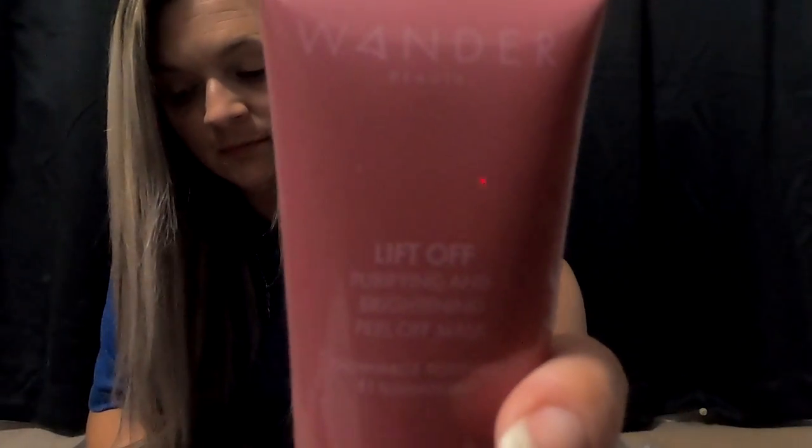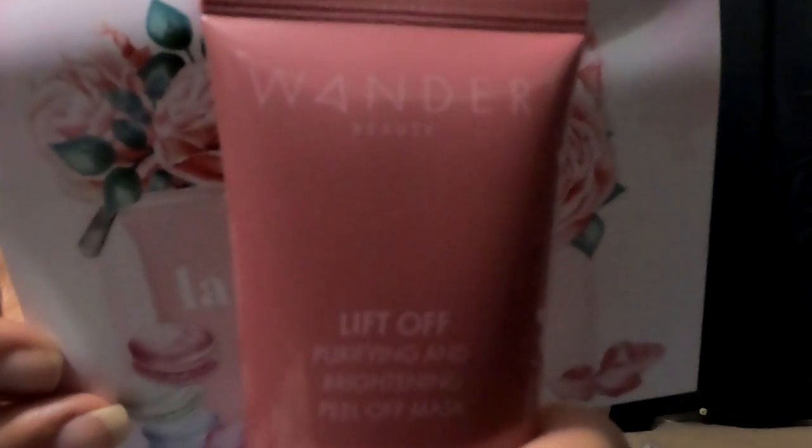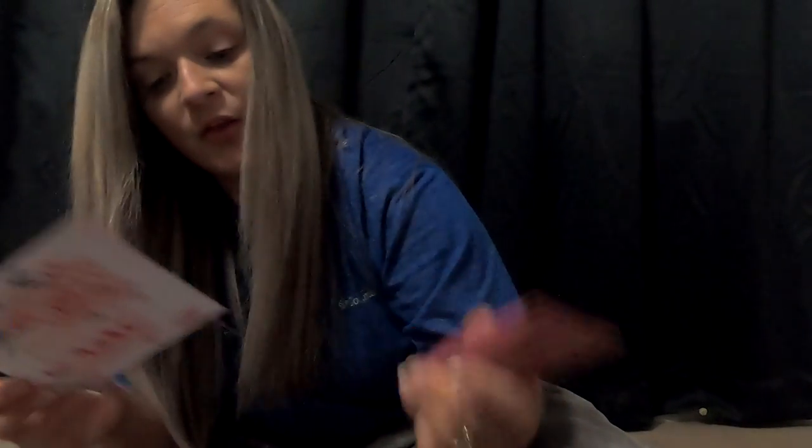Next we have this Wonder Beauty Lift Off Purifying and Brightening Peel Off Mask. Oh, that's cool. And it retails for $34.00.